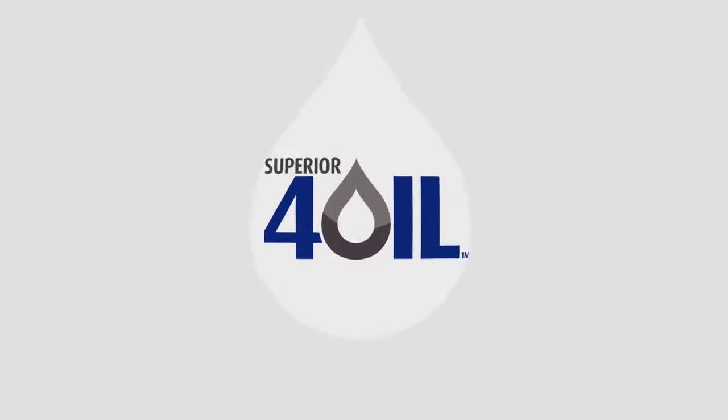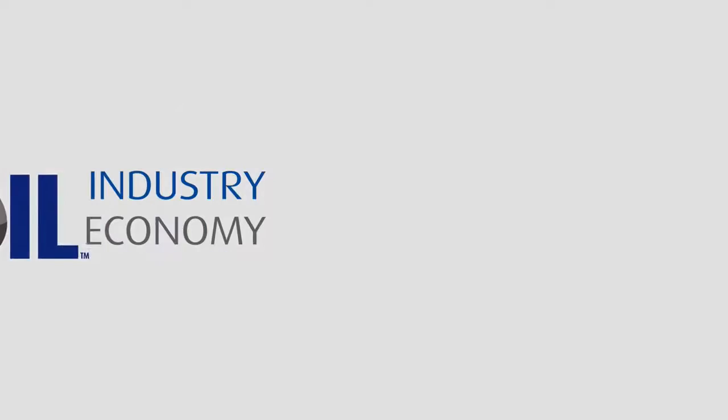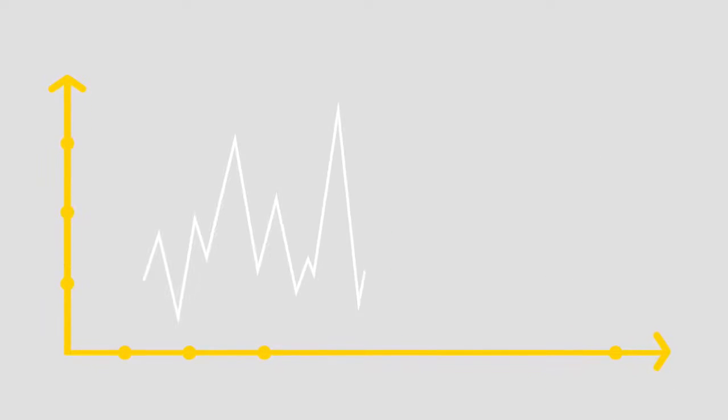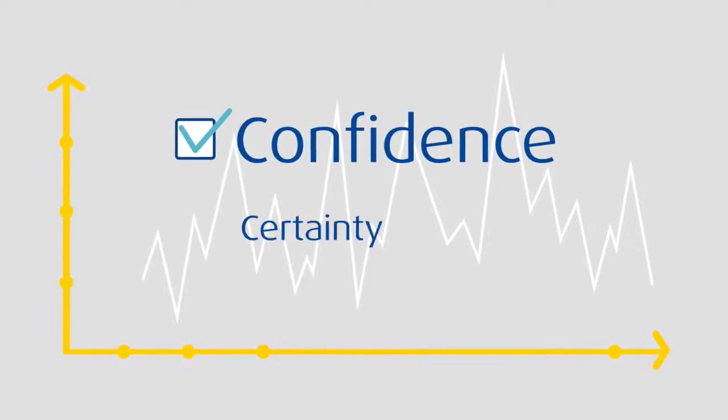Superior 4 Oil is an end-to-end solution you can count on. The oil and gas industry is evolving with the economy, and Superior Propane is too. We've developed solutions that bring greater efficiency and transparency to our partnership to help you face the changing marketplace with confidence and certainty.